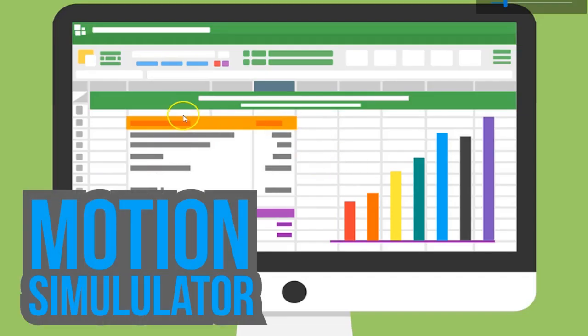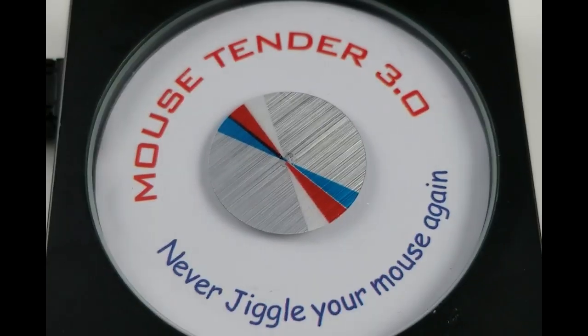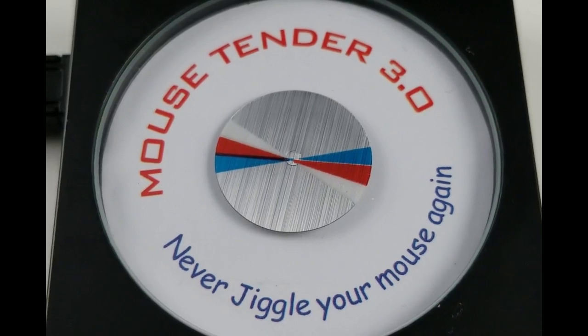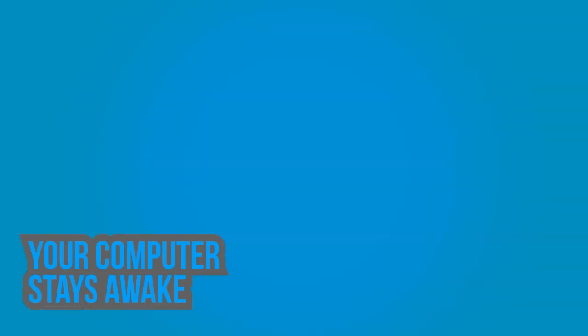The Mouse Tender has a built-in motion simulator. When you take a break, just put your mouse on the special circle and presto — your cursor moves and your computer stays awake. With the Mouse Tender, you'll no longer worry a short break will cost you your job.